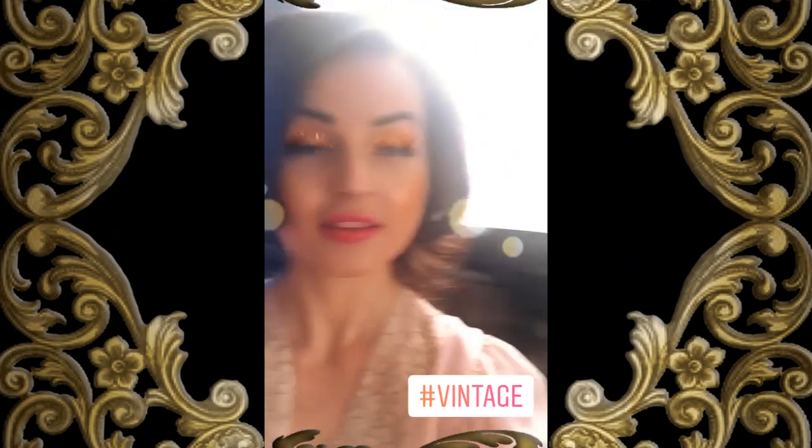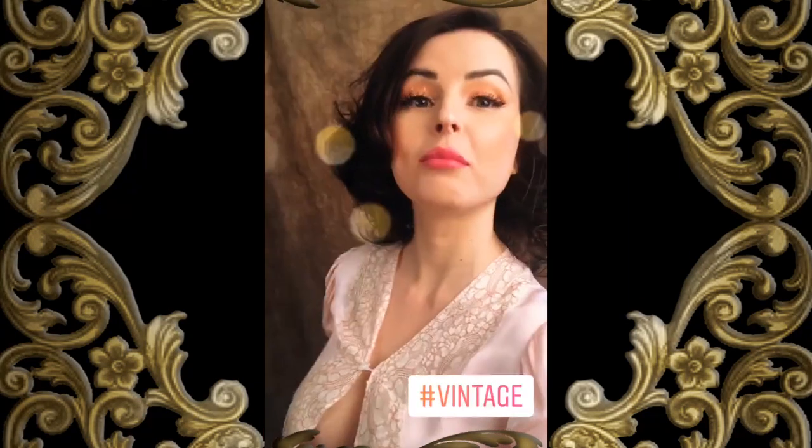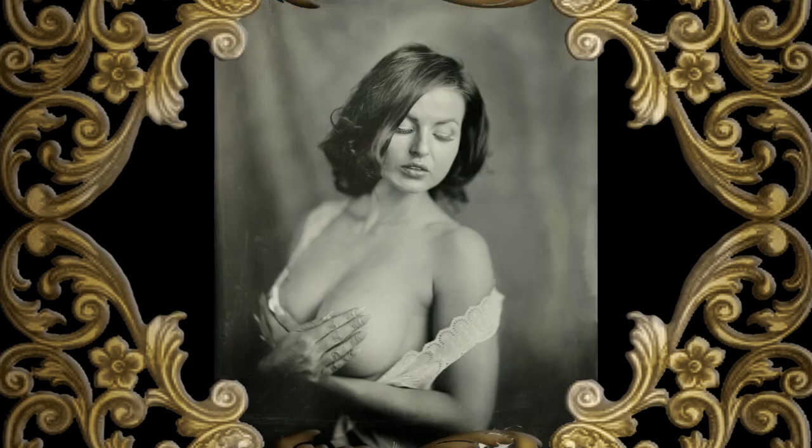How beautiful. I love, love, love vintage looks. This is gonna be so awesome. All black and white plates. You're gonna love it.